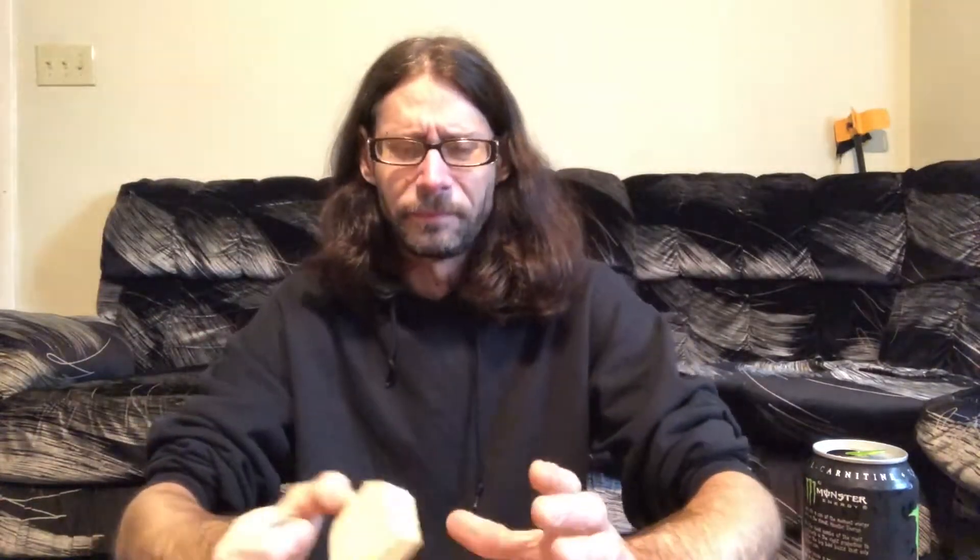Kind of looks like a pork chop, but pork chops are good - this is not good. Oh goodness. That's enough of that. It tastes - I don't even know what that taste was. I think I'll stick with my cheeseburgers and pork chops.